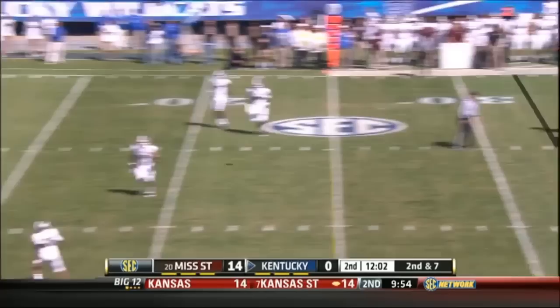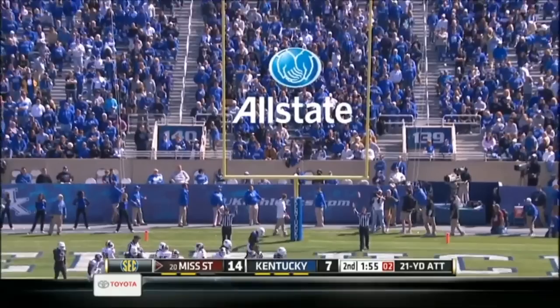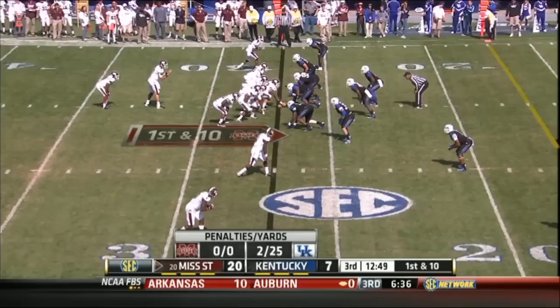Early in the second, Kentucky comes alive behind freshman quarterback Patrick Tolles. Tolles hits LaRod King 32 yards for the touchdown, and Kentucky cuts it to 14-7. Mississippi State adds a pair of field goals in the second quarter and leads Kentucky 20-7 at halftime.